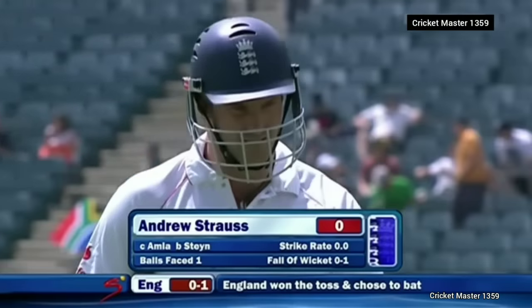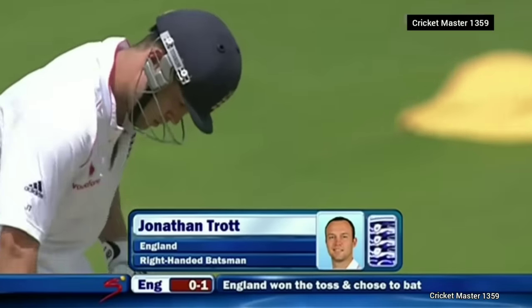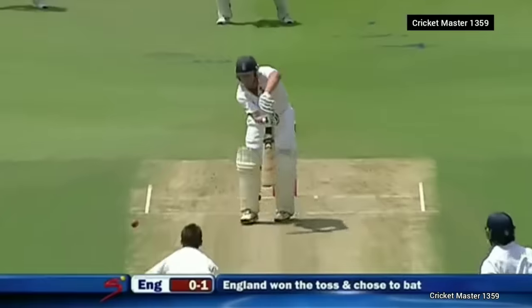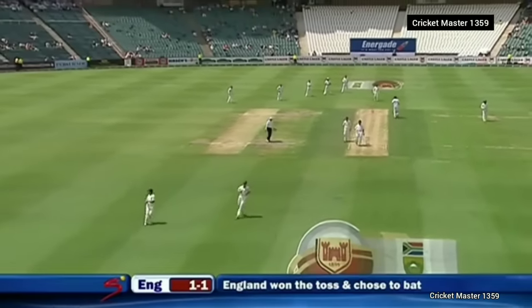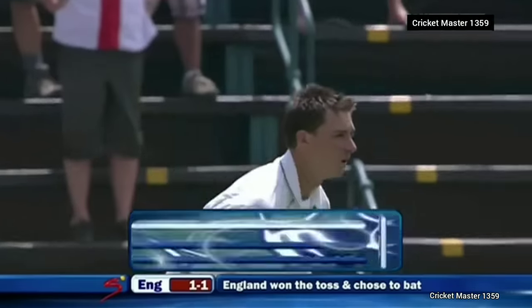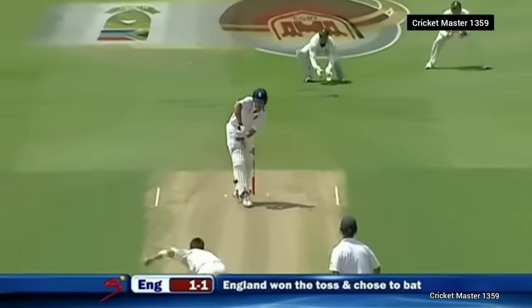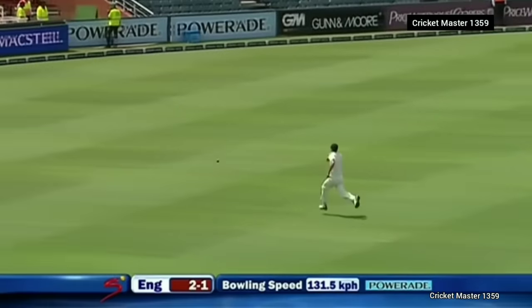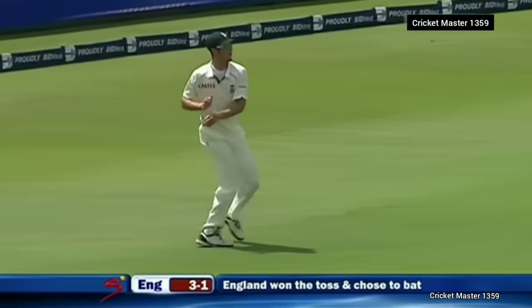Strauss gone for none, England nought for one. He's played decently through the series. Jonathan Trott comes in — it's been a homecoming for him. Good length, very good length. England get their first runs as Jonathan Trott is asked to come forward. Mr. Cook takes strike, and he's got this one tucked onto the on-side. It's his 50th consecutive Test match for England.